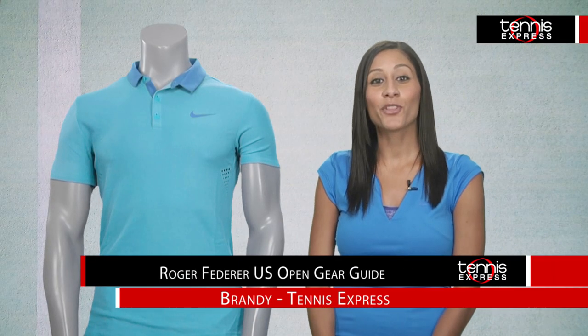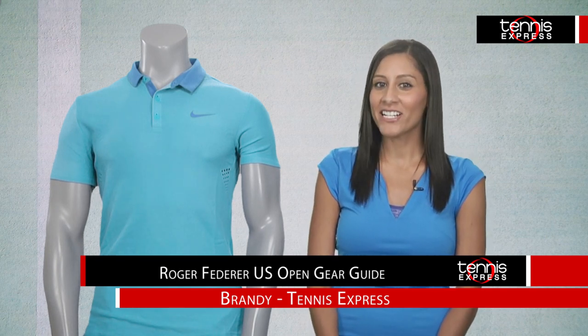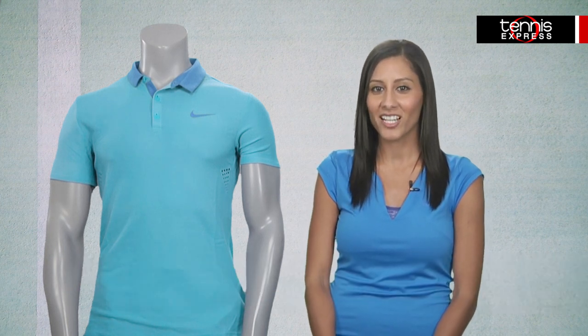Hi, I'm Brannie at Tennis Express with your gear guide to Roger Federer's US Open on-court look. He will go out in style for the last Grand Slam of the year in his new Nike 2014 Fall Collection.